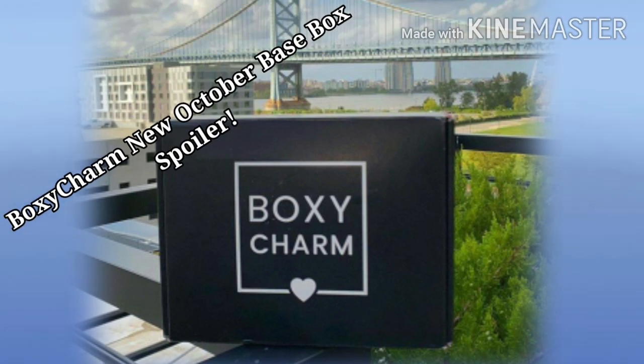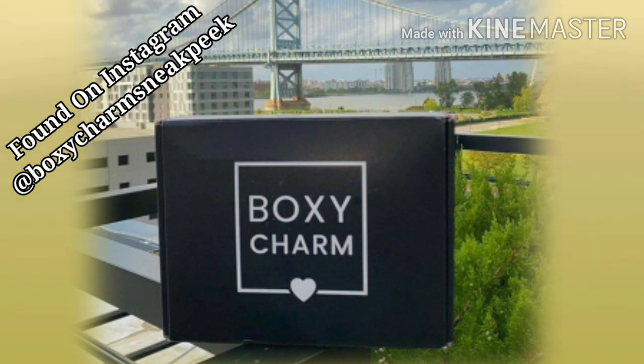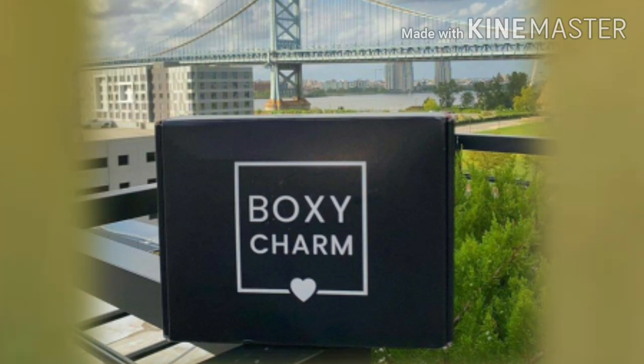Hey y'all, how's everybody doing? I hope everybody's doing well. We have a new spoiler for the Boxycharm October base box, and I'm also going to go over the November Boxycharm choice and add-on dates again if you missed that in the last video.